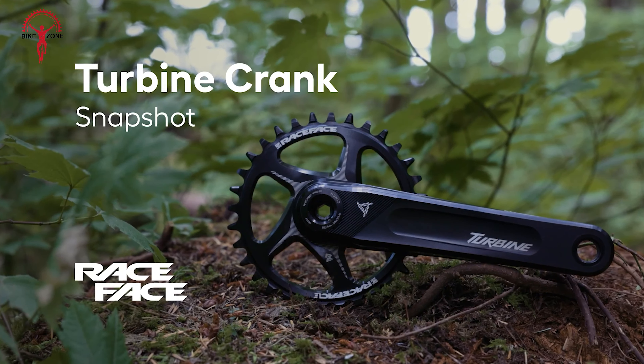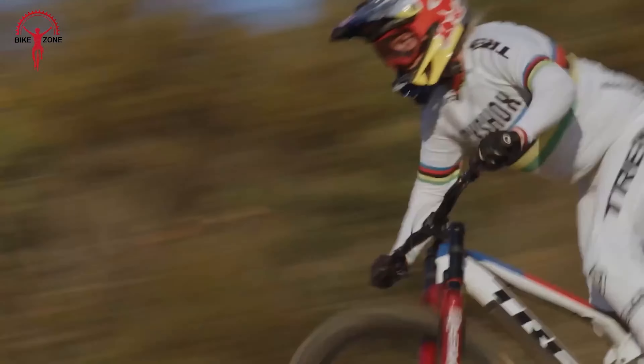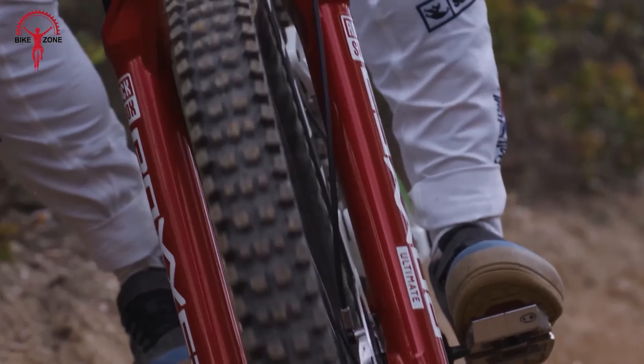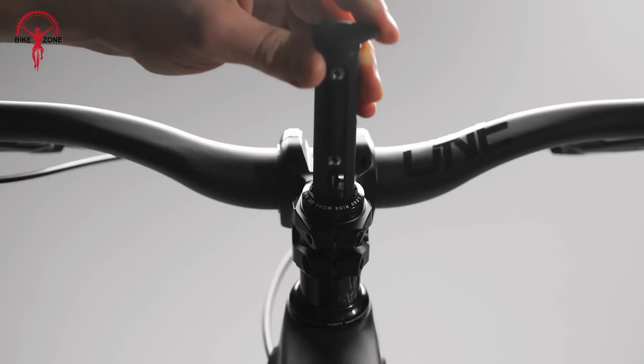The RockShox Vivid has made its long-awaited comeback, and it's a game-changer for aggressive trail, enduro, and downhill riding. This high-volume air shock promises to deliver coil-like performance, making it a benchmark for downhill air shocks. The touchdown damper is highly adjustable, allowing riders to dial it in for their bike and preferences. Small details like the integrated hex key and sag indicator make life easier, and the promised service intervals of 100 hours let riders spend more time on the trails. The Vivid's performance is exceptional, offering fine response and generating lots of traction when braking on rough trails.